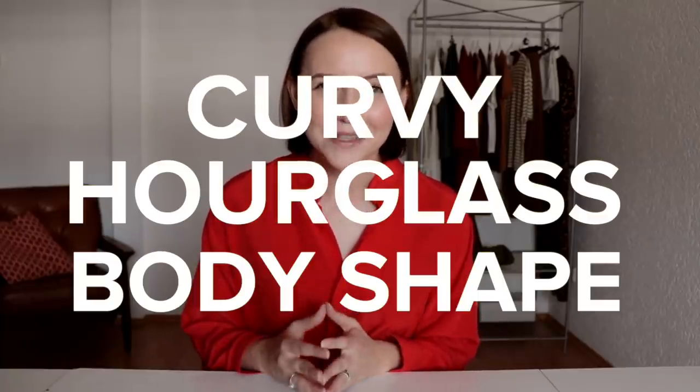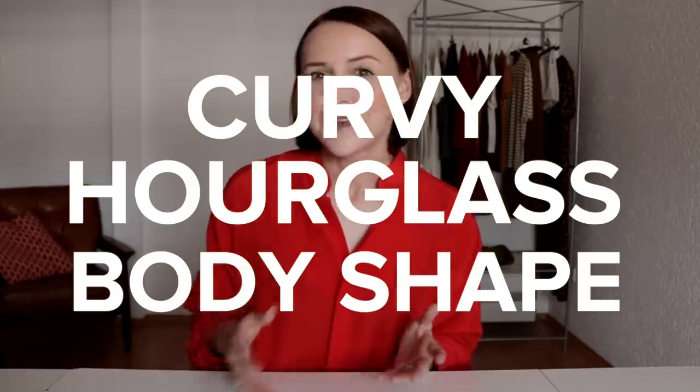Today's video is all about dressing a curvy hourglass body shape. We will discuss how to create the best proportions for this body type, what items to choose and which ones to avoid, and how to use color wisely. In the end I will show you a wardrobe example so you can see how it all works together. And if you have an hourglass body shape but you are not curvy or plus size, this video still might be useful for you as all the principles can be applied to different sizes.